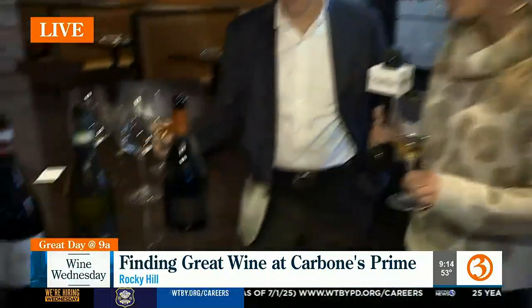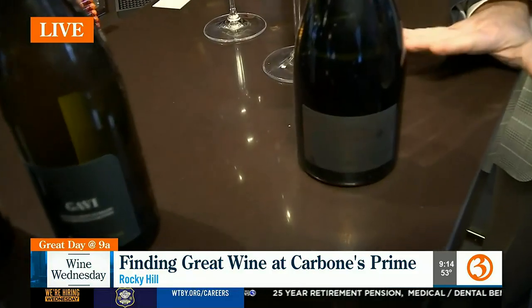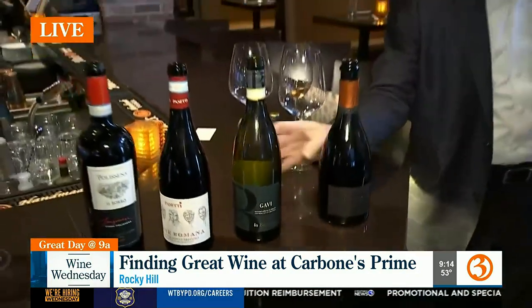So as an aperitif or something light — but this can also go with a whole meal, actually, because it's still got a lot of body to it. So you think that would go with the cod that we're going to be showing later? Great.